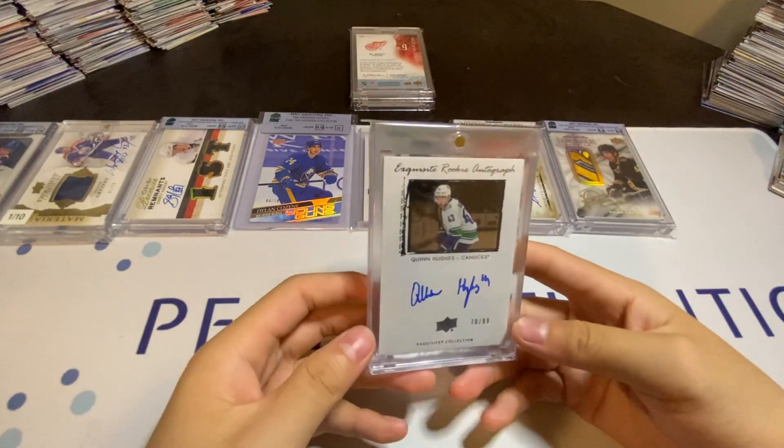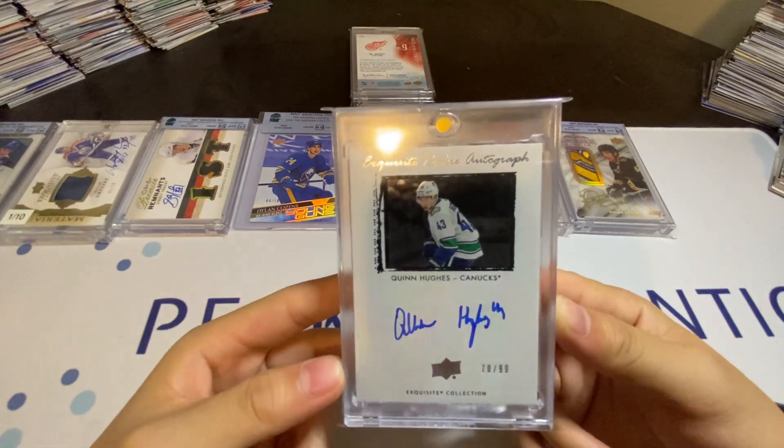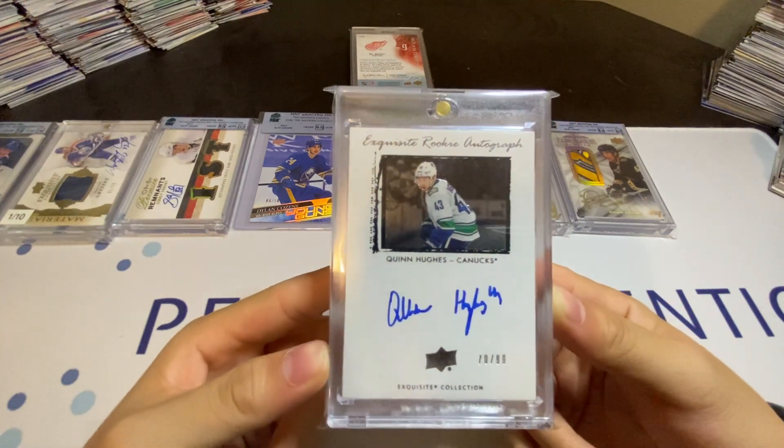For my number 8 pickup, this is the Quinn Hughes Exquisite Rookie Autograph to 99.